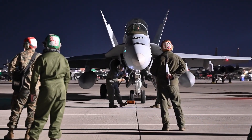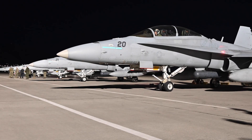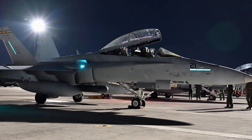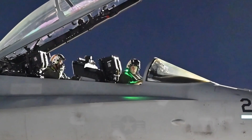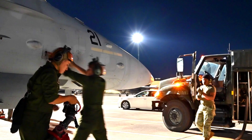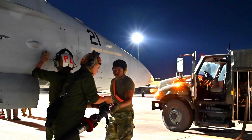This F-15EX delivery is also part of Boeing's successful production program. Boeing worked closely with the US and Australian governments to ensure that this aircraft meets the highest standards in quality and operational capability. It is a testament to Boeing's commitment to providing reliable defense solutions to United States allies.